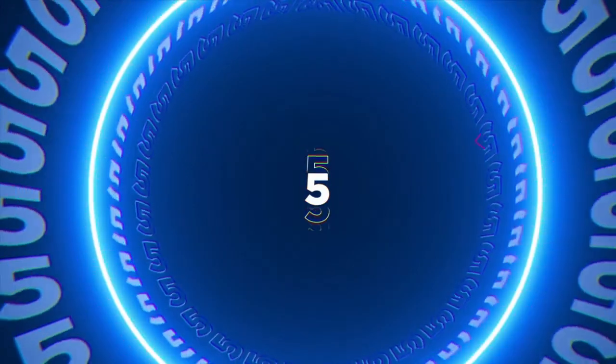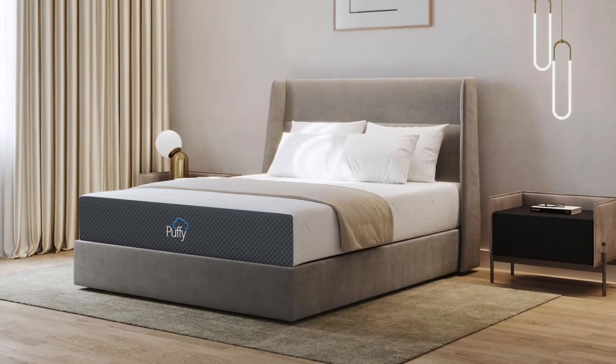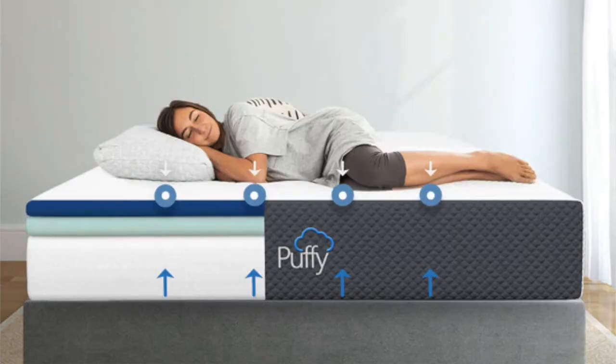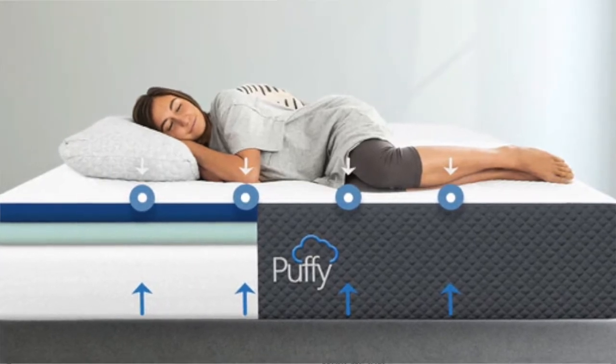Coming in at number five is the Puffy Original Mattress, which is 10 inches thick. This is our favorite memory foam mattress option for a daybed. 10 inches thick is going to fit perfectly on a daybed. It's also a very value-friendly price point, and Puffy is highly awarded in the industry. They make a very luxurious memory foam mattress for a great price. It's a medium firm feel, so it's going to be a great all-around comfort and is still going to have enough support for sitting on.